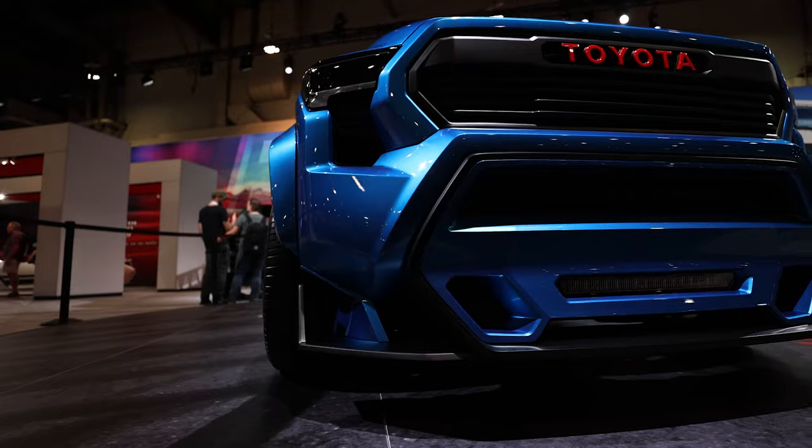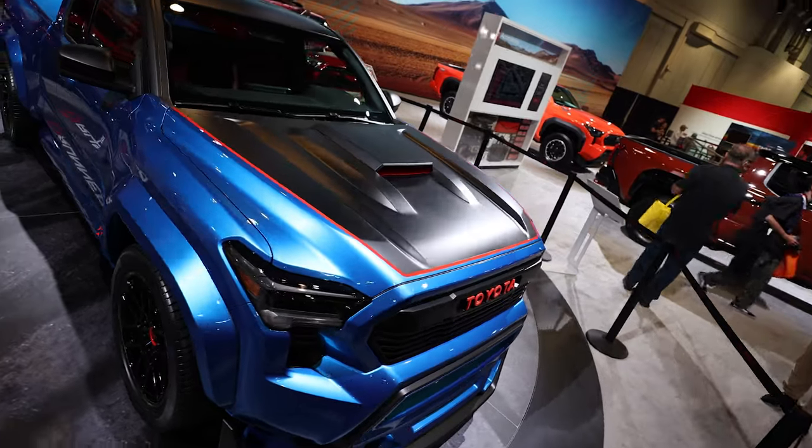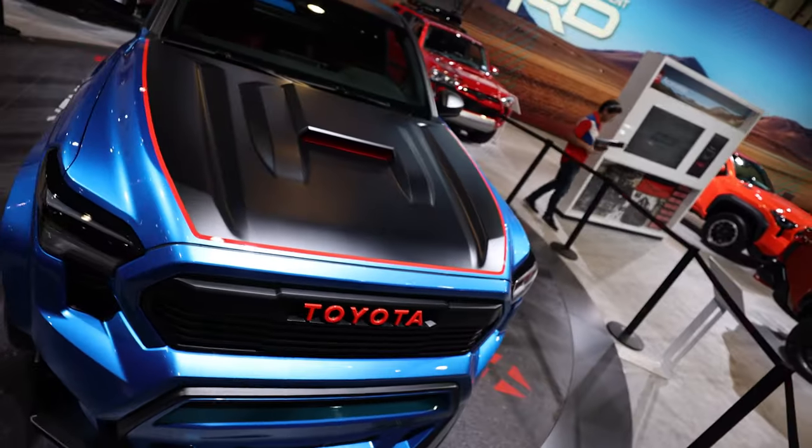What the modified Tundra air suspension is going to do is help slam the Tacoma down as far as possible while still being able to carry a load. There are lots of really fun exterior treatments — some vibrant red accent colors, a functional hood scoop, and functional venting.